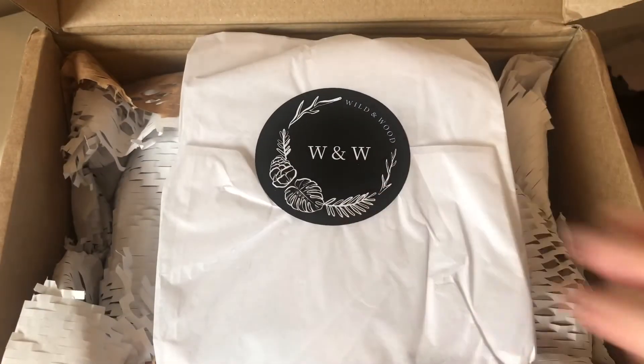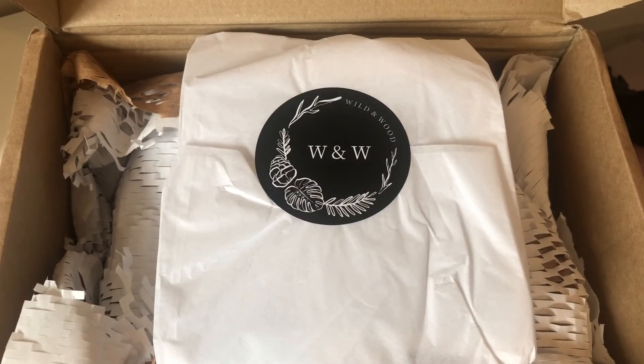I did buy one bottle — it's a reusable glass bottle. You pick the scent you want and then you can buy top-up pouches, so it's very eco-friendly. You're not buying the actual bottle every time, which is fantastic.